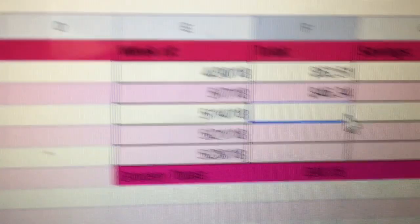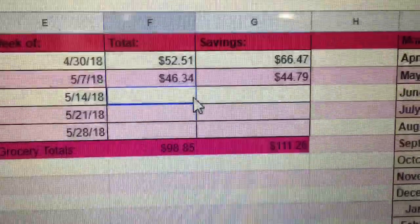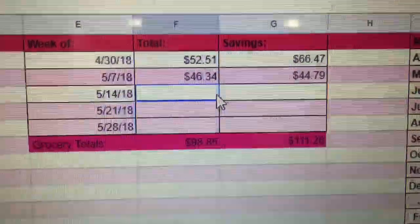So for the month, as of right now, my grocery totals come to $98.85 and my savings come to $111.26. Not too bad.